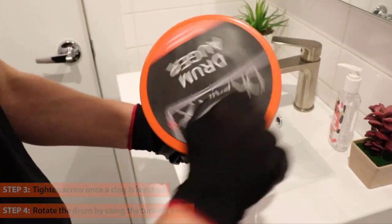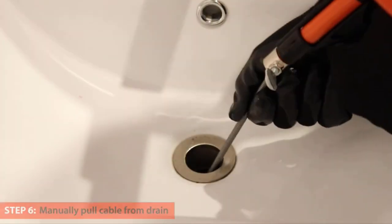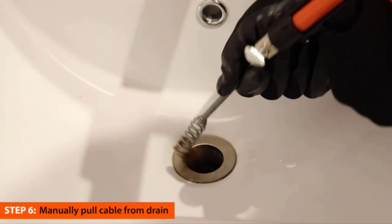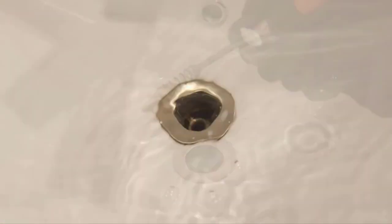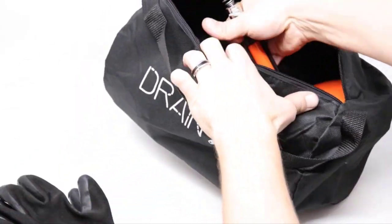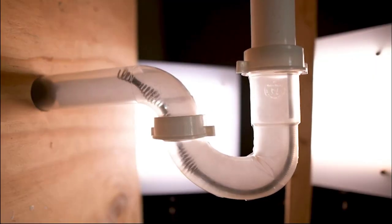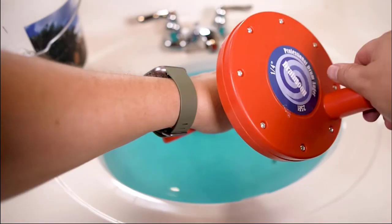Rotate the drum using the turning knob, then loosen the screw to retract the cable. Finally, manually pull the cable from the drain and get your clean, unblocked sink. The package includes gloves and a storage bag with the plumbing drain snake. If you face any issue regarding the product, contact the seller as they offer a 1-year warranty.